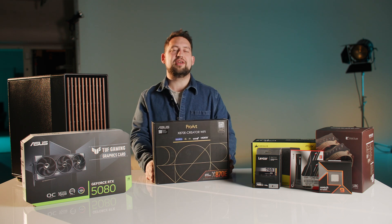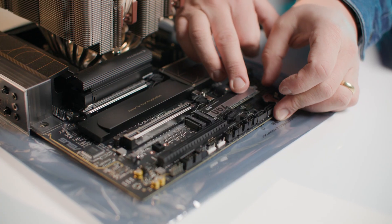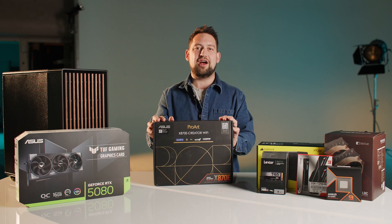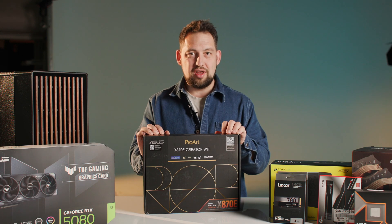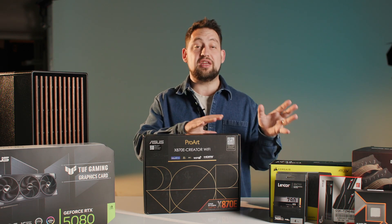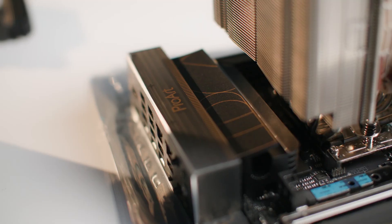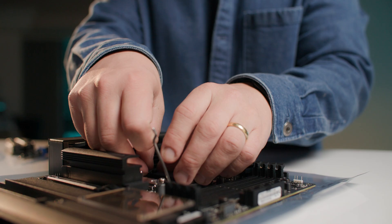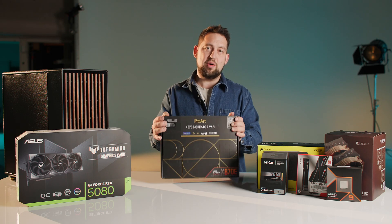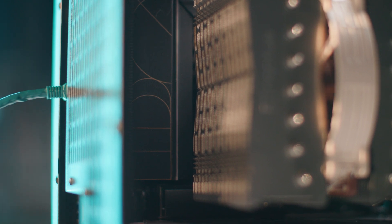The motherboard also has four M.2 NVMe SSD slots. Two of them are PCIe 5, meaning crazy data transfer rates, and two are PCIe 4. This means the NVMe SSDs will run at their absolute maximum performance, which is crucial for caching in After Effects and DaVinci Resolve and means your OS and applications load within seconds. It also has 10 gigabit Ethernet built in, so you don't need a separate PCIe 10GbE card, which frees up your PCIe slots.